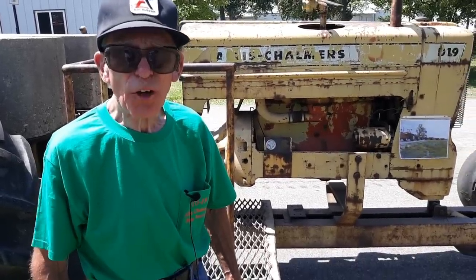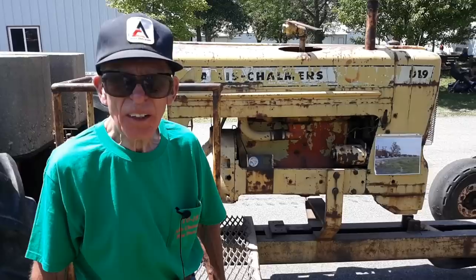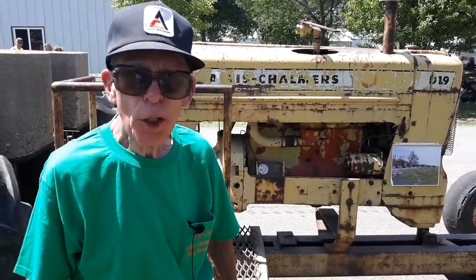You were in charge of the Proving Grounds? Yes, for the last five years. Where was the Proving Grounds located? It was located in Franksville, Wisconsin, which is south of Milwaukee and north of Union Grove.